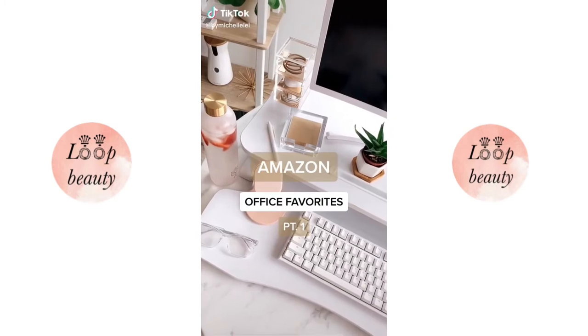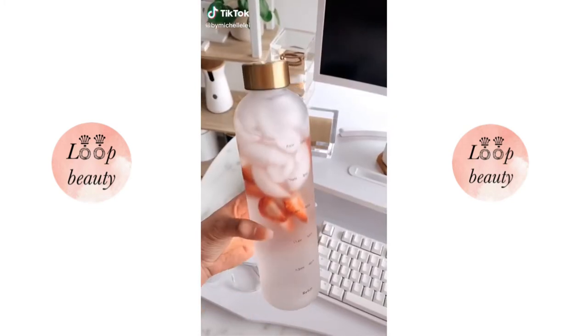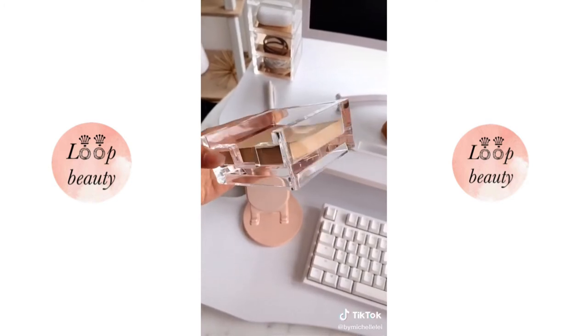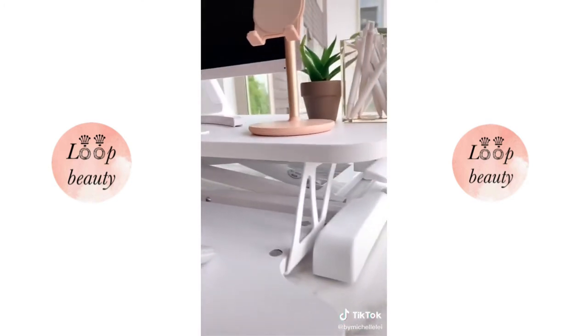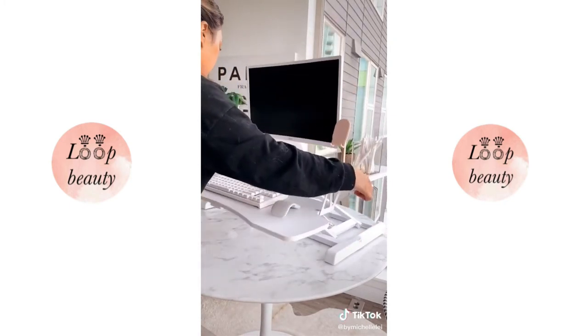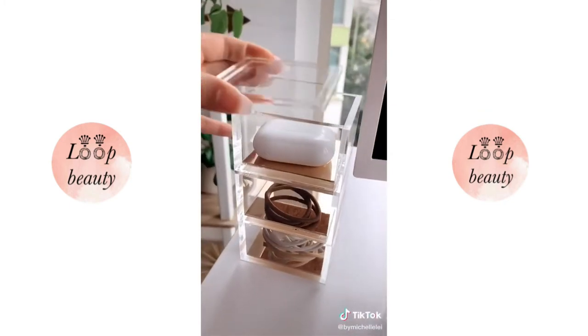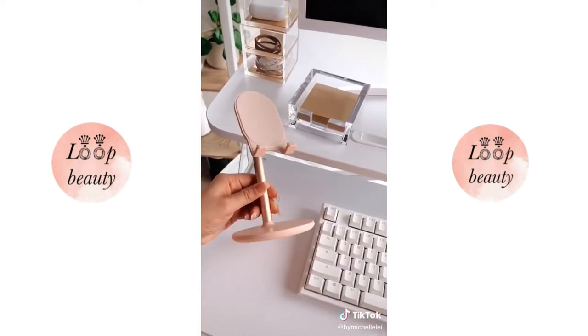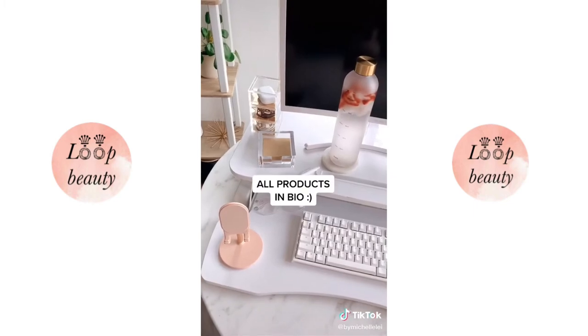Amazon Office Favorites Part 1. This water bottle with time markers — so cute and I love the gold cap. This acrylic sticky note holder. This standing desk is a game changer and a great investment for your health, especially working from home. This acrylic organizer holds things like my AirPods, cables, and extra hair ties. And lastly, this cute pink and gold foam stand. Follow for more.